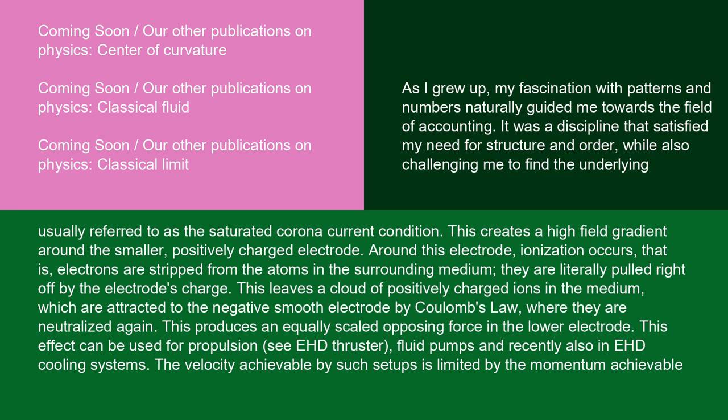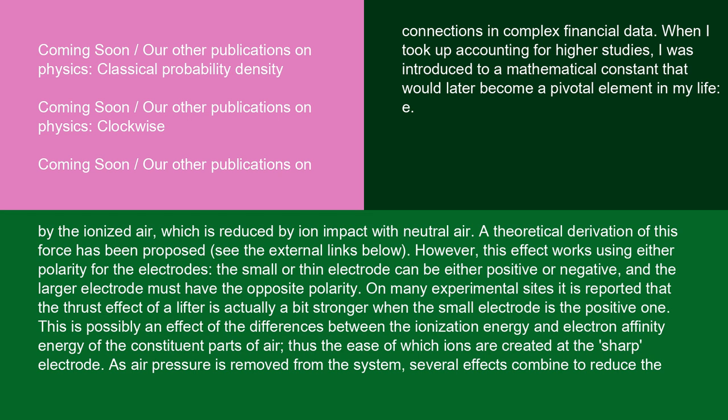This effect can be used for propulsion (C-EHD thruster), fluid pumps, and recently also in EHD cooling systems. The velocity achievable by such setups is limited by the momentum achievable by the ionized air, which is reduced by ion impact with neutral air. This effect works using either polarity for the electrodes — the small or thin electrode can be either positive or negative, and the larger electrode must have the opposite polarity. On many experimental sites, it is reported that the thrust effect of a lifter is actually a bit stronger when the small electrode is the positive one. This is possibly an effect of the differences between the ionization energy and electron affinity energy of the constituent parts of air, and thus the ease with which ions are created at the sharp electrode.